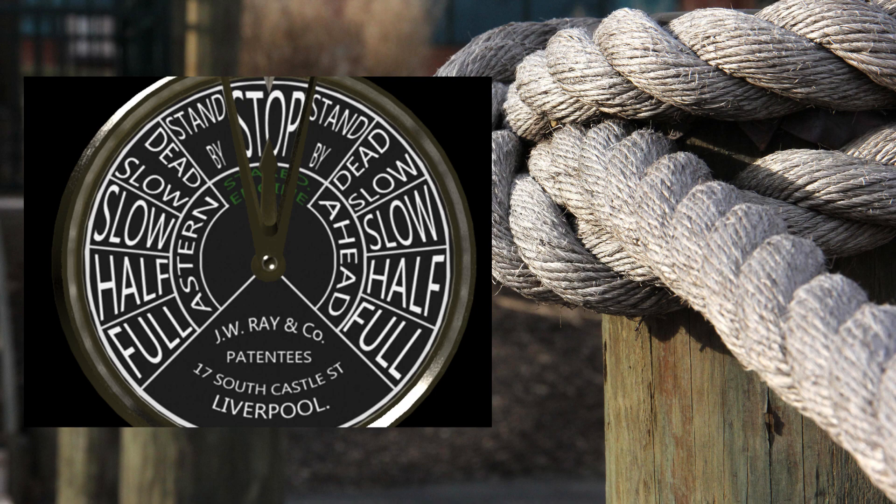By doing so, an alert would then go down to another telegraph placed in the engine room. The chief engineer would accept his request by moving his telegraph handle to full ahead, and after that he would then alert the firemen and stokers to get to work.